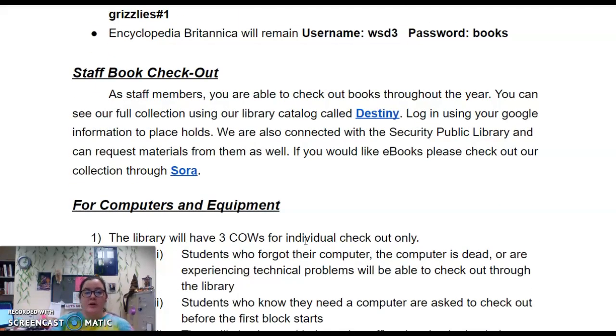Just a reminder that for Staff Book Checkout, you are allowed to check out books throughout the year and you have the full year to check them out. You can see our full collection using our library catalog — it's named Destiny and I've put the link right here. If you log in using your Google information, you can place holds and we can deliver them to you. We are also connected to Security Public Library and their consortium, so we can request material from them.